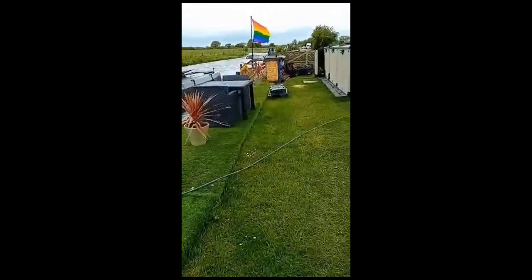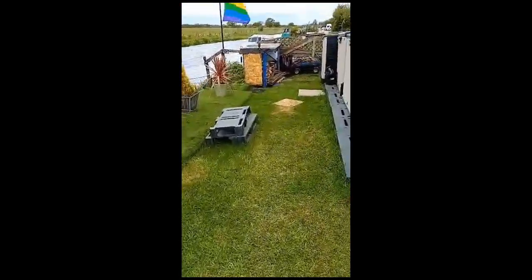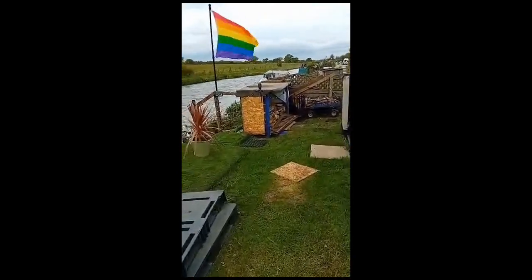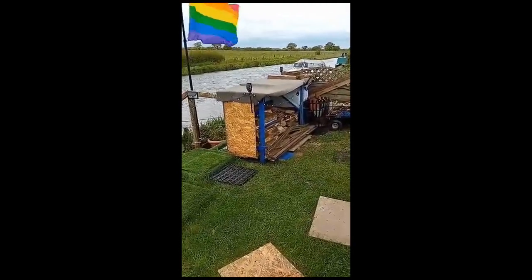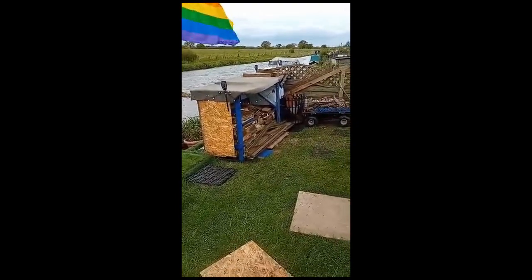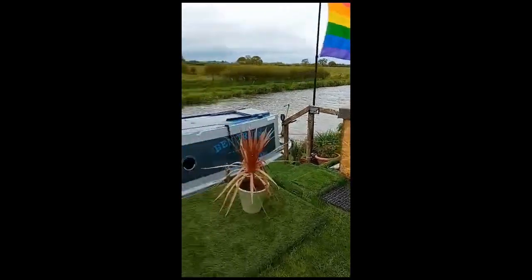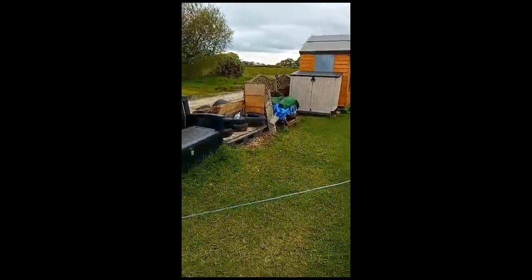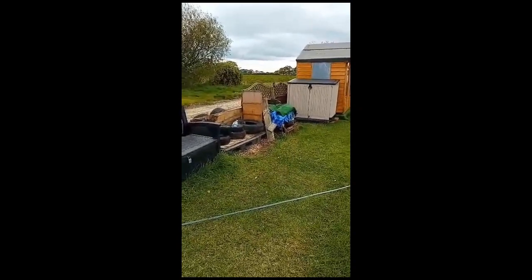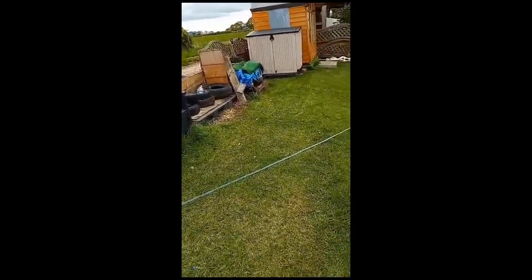So a quick update on yesterday's work: the new wood store is all built and just felted the top of it this morning, with a little bit of a storage area at the side of it. We're just currently clearing this section just here, and then this weekend the new fence goes up.